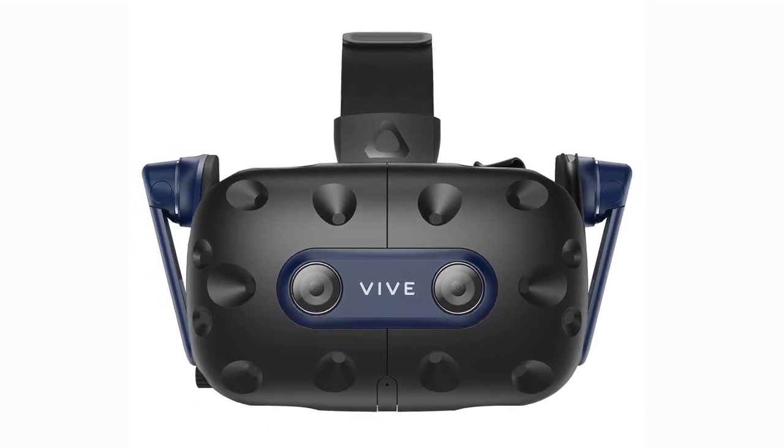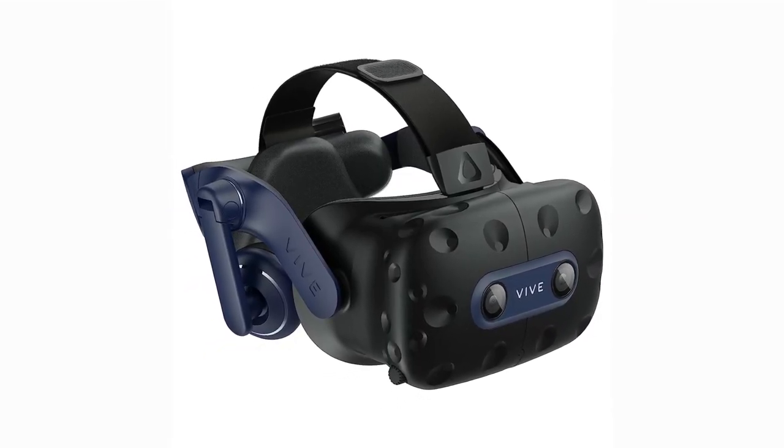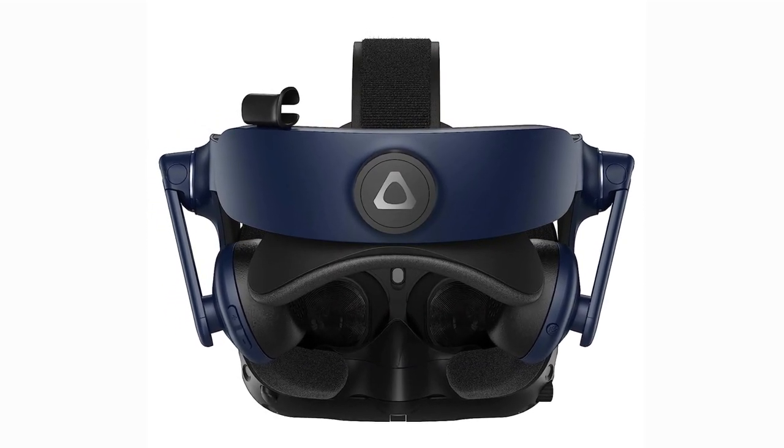All in all, the HTC Vive Pro 2 is a fantastic VR headset that delivers an unparalleled experience. If you're a VR enthusiast or a professional looking for top-tier performance, this is the one to get.